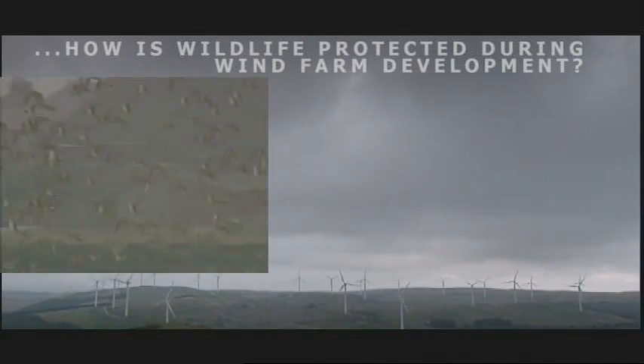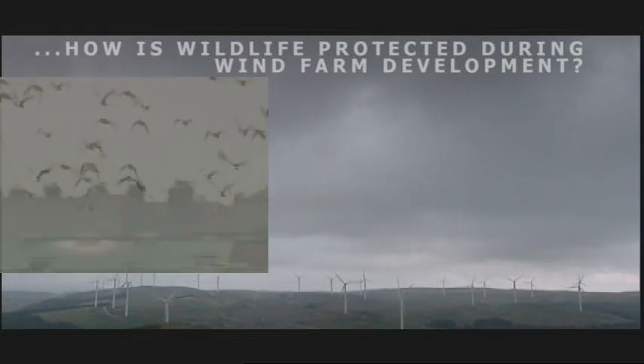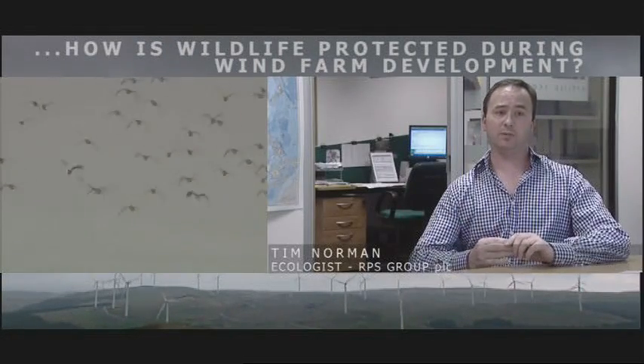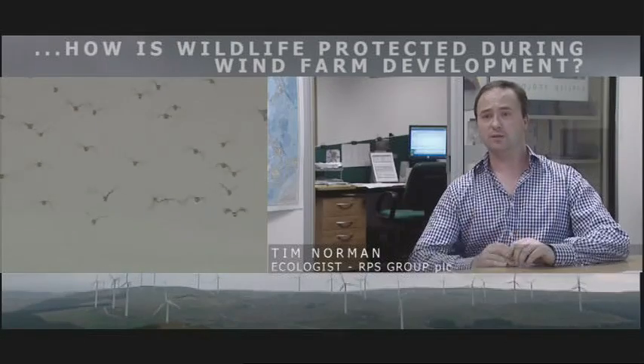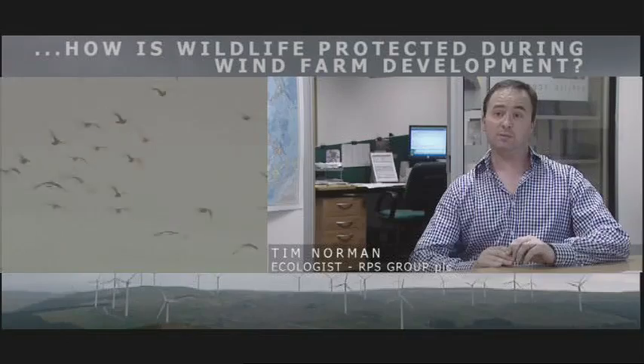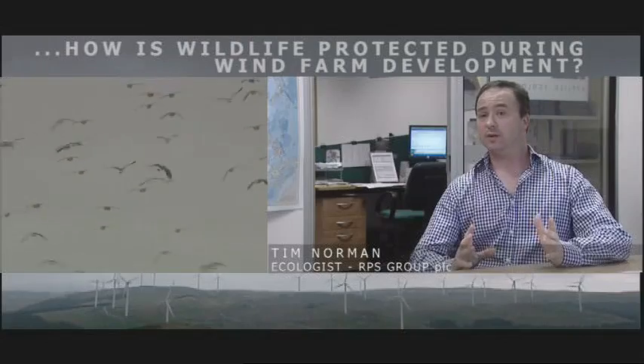We'd start with what we call a scoping survey, where we'd do a broad brush assessment of the habitat types present. If there was anything specifically there that we might be concerned about, like protected species, then we do more detailed surveys to identify the areas that were particularly of importance for them. So for great-crested newts that might be wetland areas, for bats that might be areas with roosts, old trees, that kind of feature.